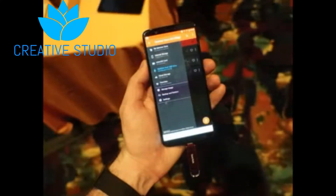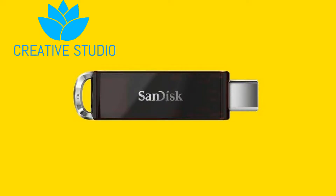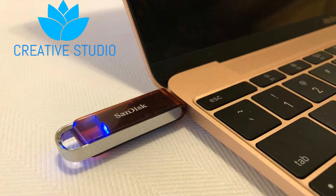At number 5 we have the SanDisk new 1TB pen drive. Nowadays we are running out of storage on mobiles, laptops, and desktops everywhere. We need storage — we could buy hard drives but they are heavy. We need something thin and small, yet capable of carrying very large storage, and this is the best option. It is capable of 1TB with a read and write speed of 130 megabytes per second.